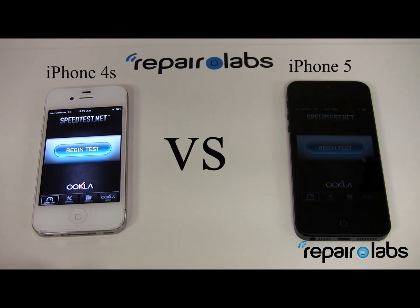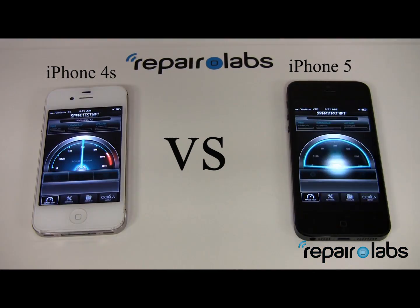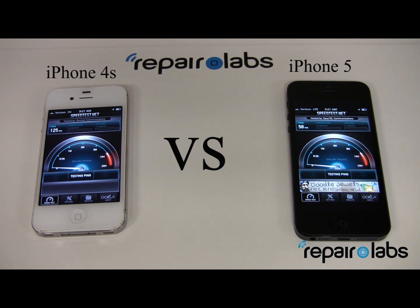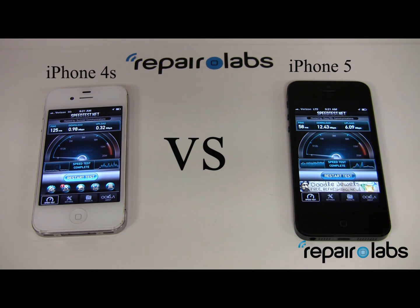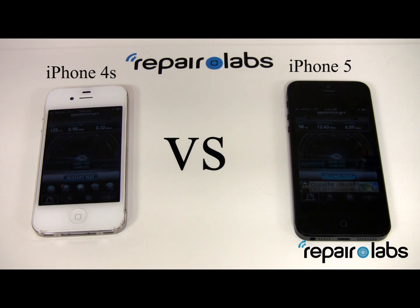The first test we're going to do is the speed test. You can obviously see that the LTE on the iPhone 5 is a lot faster — it's still trying to get it on the 4S. The upload speed for the iPhone 4S is 0.32 megabytes per second; the iPhone 5 on LTE is 6.09 megabytes per second. The download speed on the iPhone 5 is 12.43 megabytes per second, and on the 4S it's 0.98 megabytes per second.